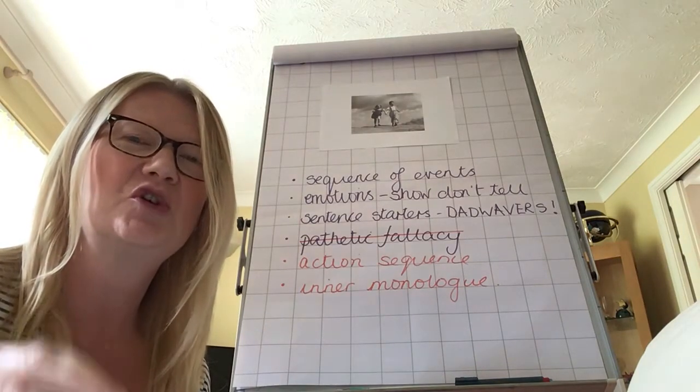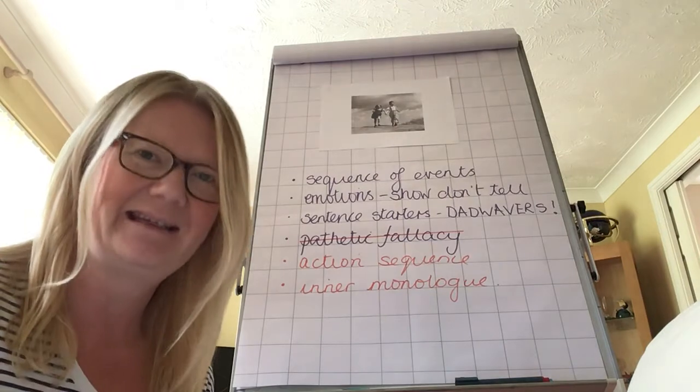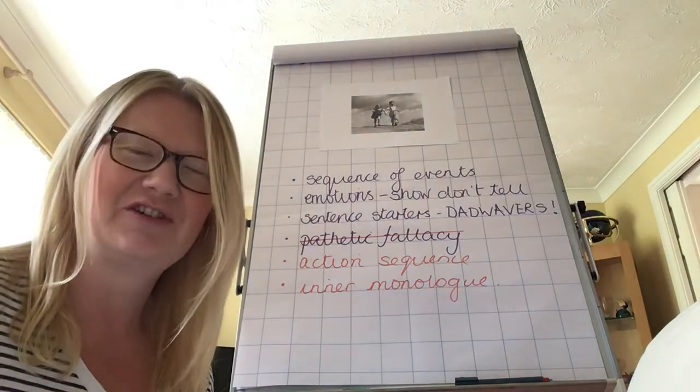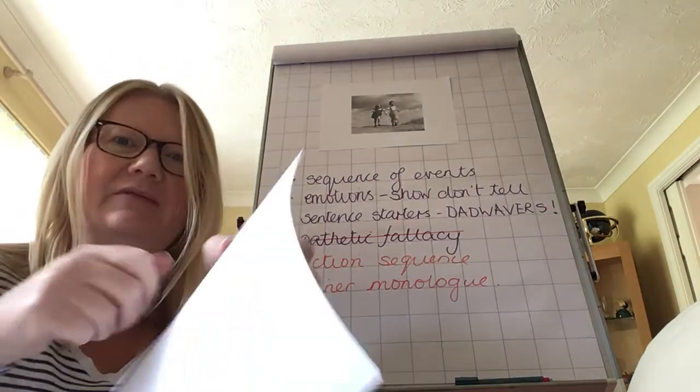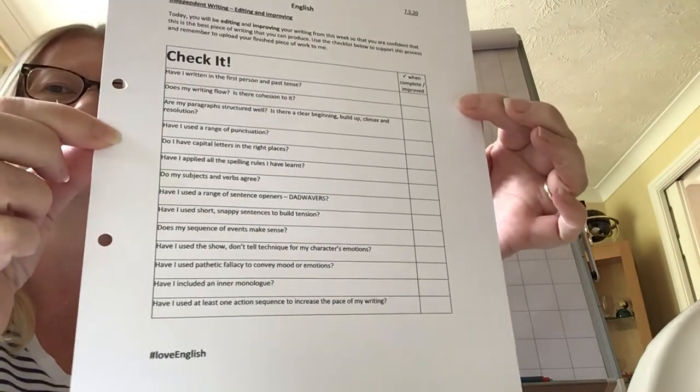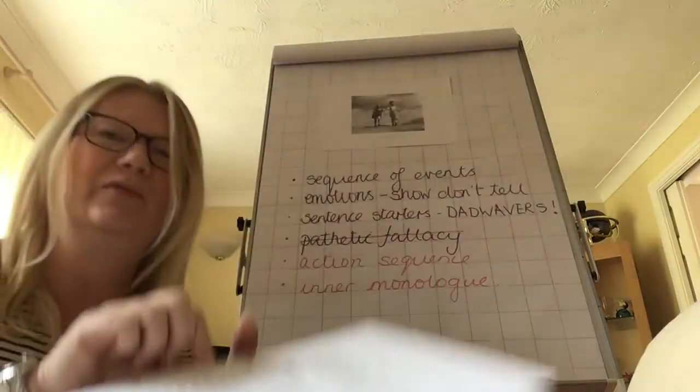Any improvement should make your writing better. In class, we would have lots of time and structure to do this. So to try and give you some structure, I've put together a checklist, and it's similar to the one I think we used when you did your hexapods.